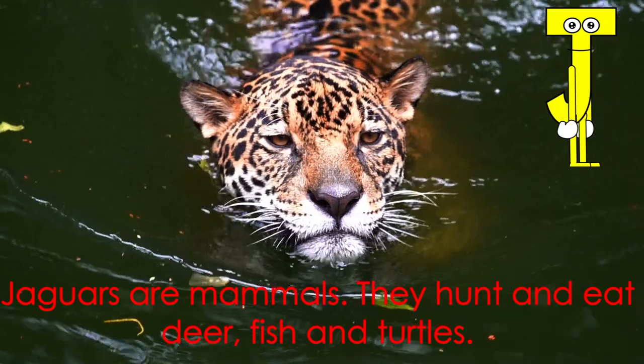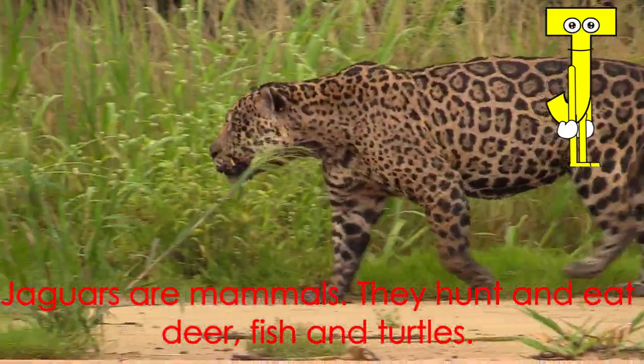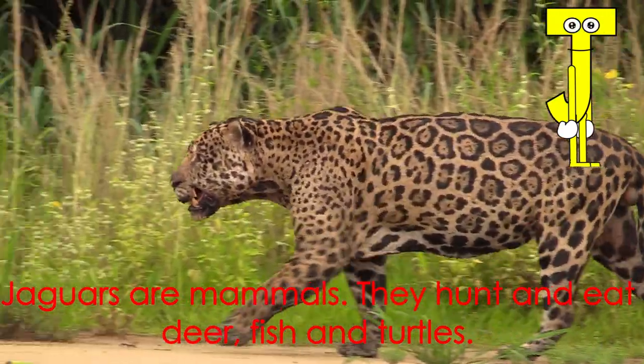Letter J starts the word jaguar. Jaguars are mammals. They hunt and eat deer, fish, and turtles.